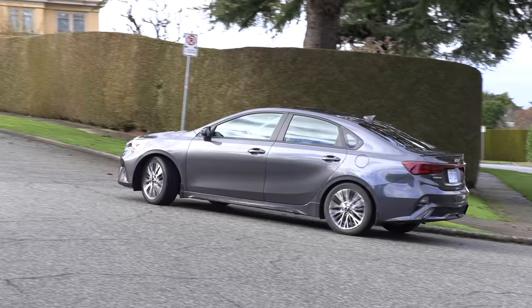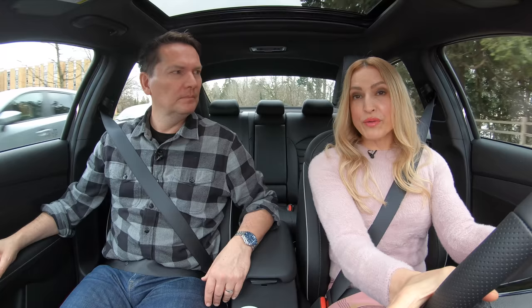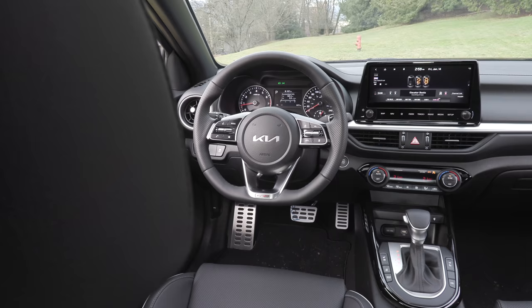Kia's strong point is design, and you see that on the inside as well. They made a few changes inside — they added automatic emergency brake with auto hold, available on select models. It now comes standard with wireless Apple CarPlay and Android Auto, and there's an available 10.25-inch touchscreen, which we have on the GT line trim.